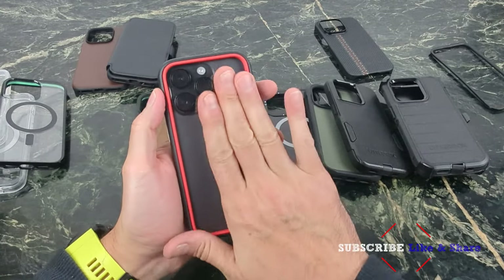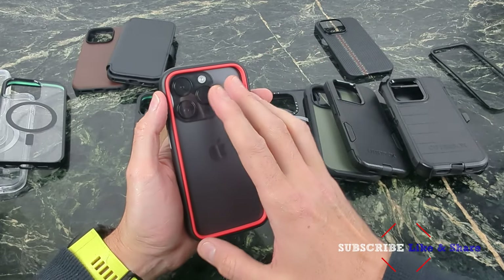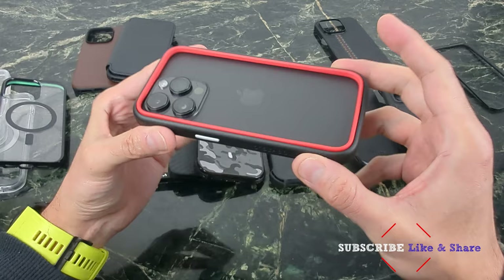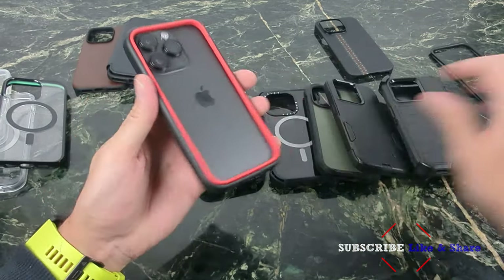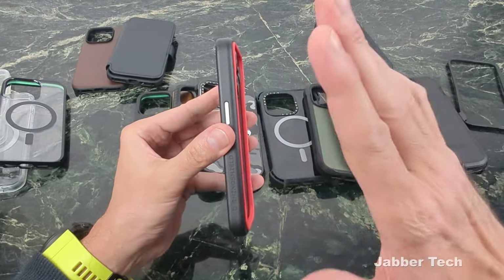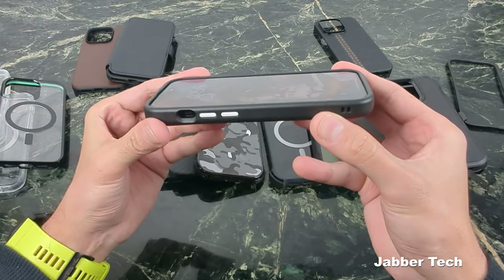When it comes to the top minimalist case, I like a little bit more protection — and that's just because I live in New York City, where people are constantly bumping into you. So I have to give the award to Rhinoshield's Crash Guard series. You can change the frame out, you can change everything about this case, even the buttons. So in terms of a customizable, minimalist type of case, I really like this Crash Guard series.